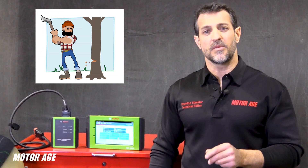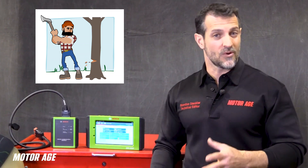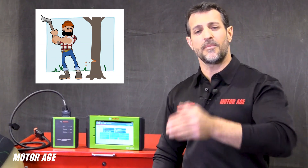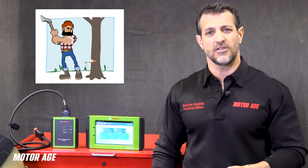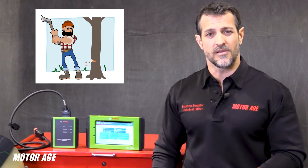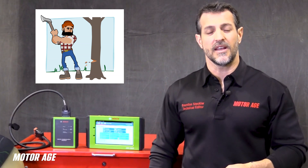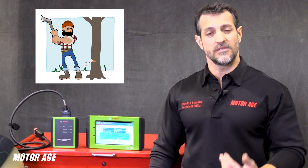When platinum and rhodium come in contact with a slightly rich mixture, some chemical reaction — or what I call magic — happens. Just like the lumberjack chopping the tree down, the chemical reaction between those precious metals and the rich mixture chemically disassociates the nitrogen from the oxygen. The nitrogen, being inert, goes right out the exit of the catalytic converter and out into the atmosphere — a safe, inert gas for us to breathe.